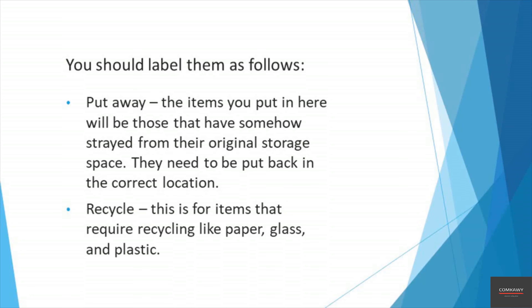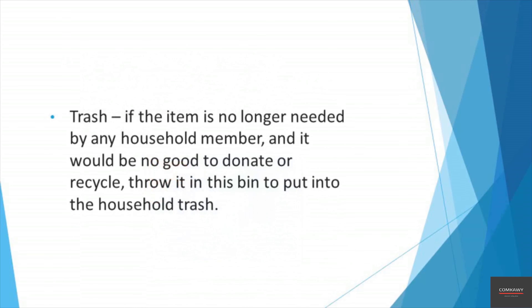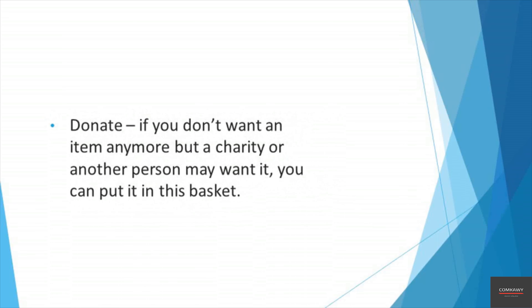Decluttering your home is a major task, so tackling it in stages is a good idea. You may decide to begin with a single room and thoroughly sort it out before moving on to the next, or you may choose to tackle a single zone within one room — for example the cabinets — before moving on to other elements. Taking a systematic approach allows you to see results, albeit small ones, from every task you complete, and helps increase your motivation to continue.